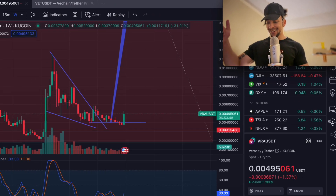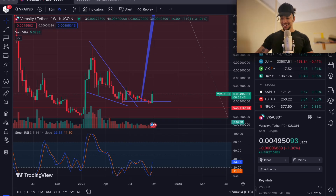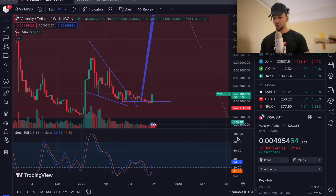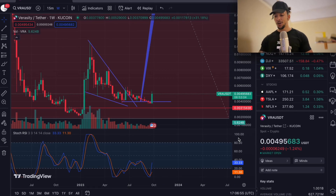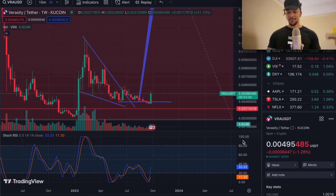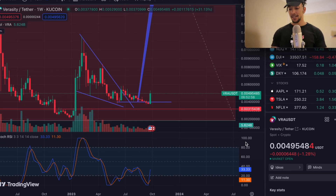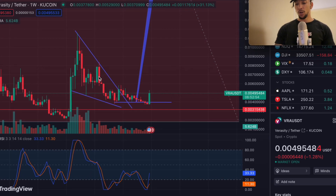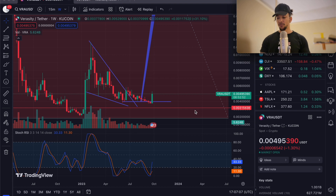Look at that guys — we are pumping. If you haven't been watching the videos, you won't know that we have been buying in the fourth-of-a-cent range, or 0.004 USDT, for VRA. We're currently up 25%, and we said we've got a big way up and a lot of resistance levels to break before we can get too excited.